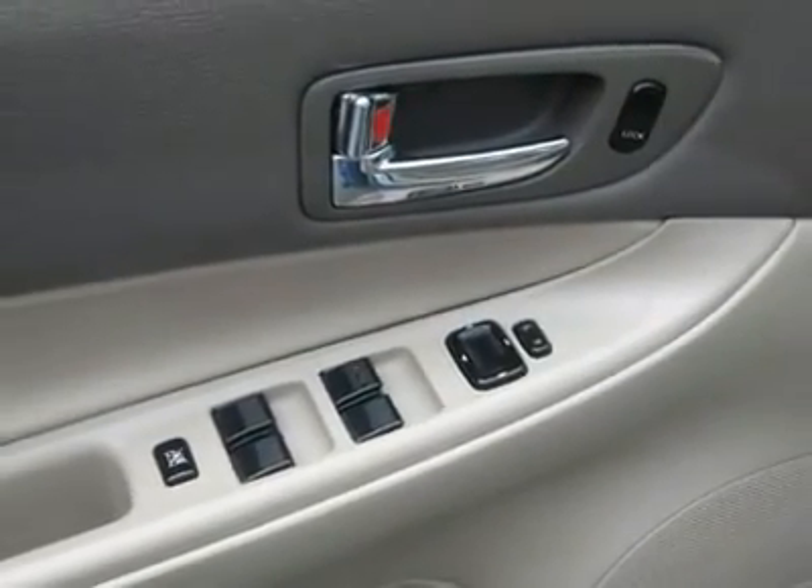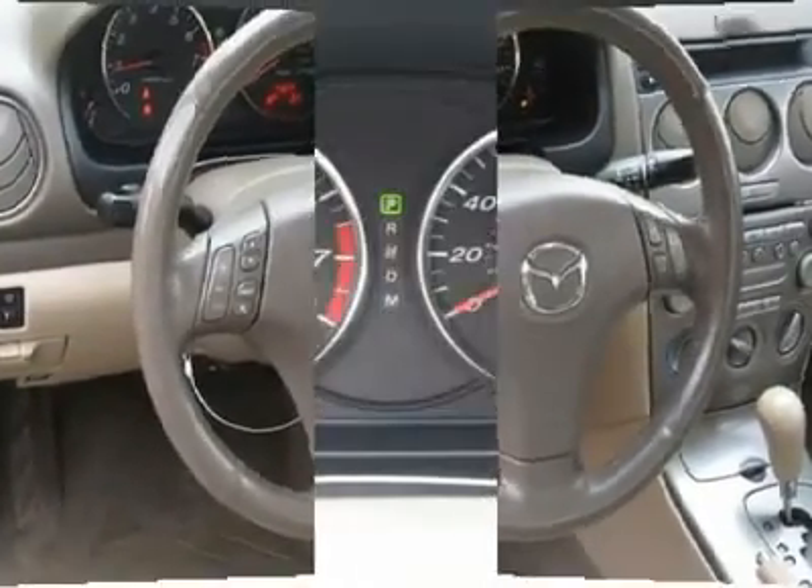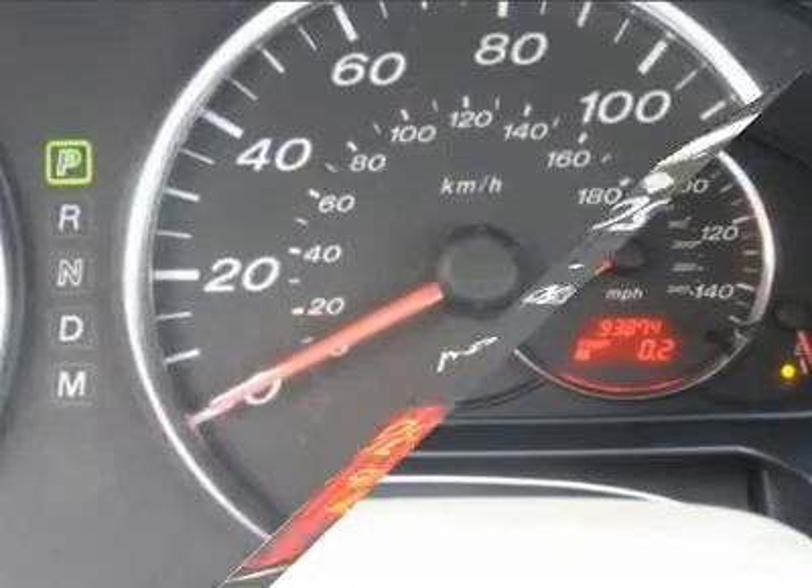We provide all the paperwork: bill of sale, titles, reassignments and temp tags. Buy right off the lot — we open at 9am every day.